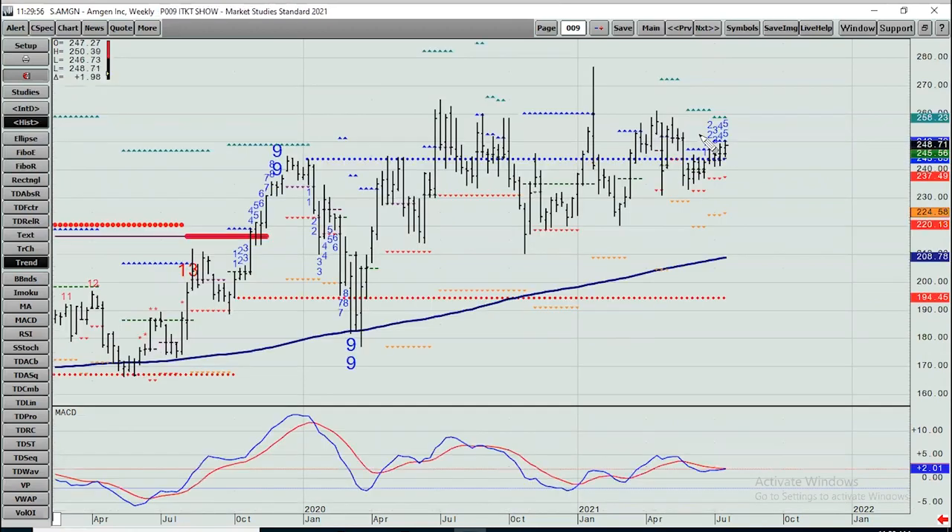Amgen — here's the spike high early this year. We still have our uptrend line intact. It's been dead money for a year, but nothing that shows real upside exhaustion either. There are going to be other better names in the space, but right now this still hangs in and looks okay.